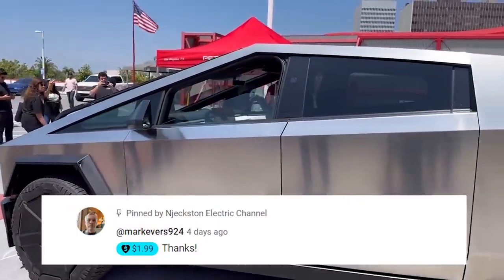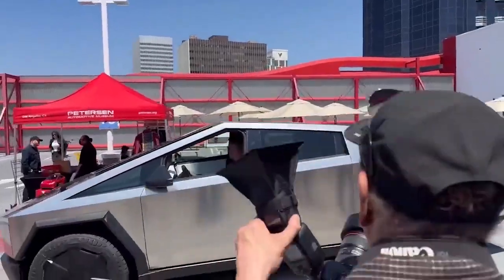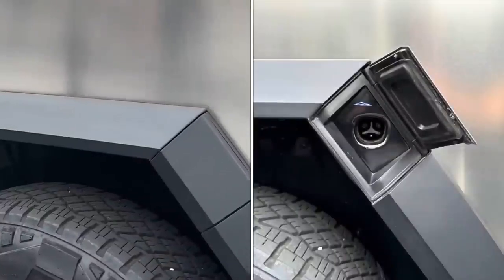Why was it there? Well, billionaire investor Ron Barron owns about 17.5 million Tesla shares worth $4.8 billion as of September 2023, according to some reports, so no shocker that the snazzy EV was on display outside his event venue.